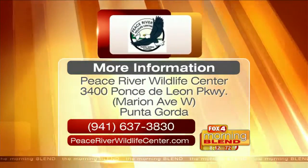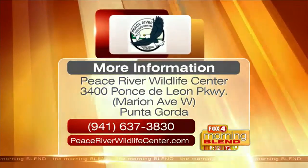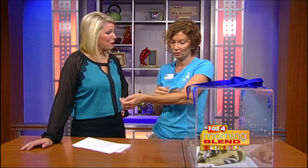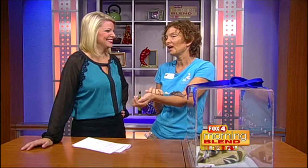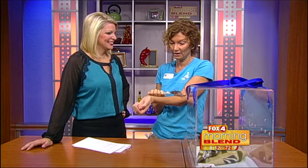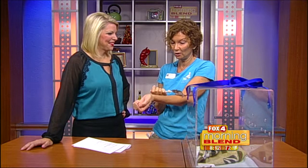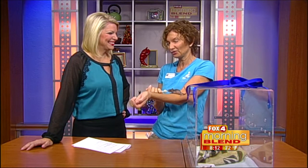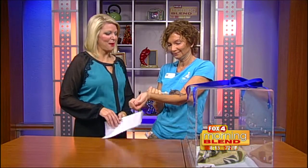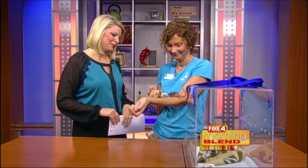You guys are open 365 days a year! So during the holidays, if you're looking for something to do — we had a lot of people come in on Thanksgiving, and we're also open on Christmas. That's another day that's just massive for us, because you can only open so many gifts and then you're looking for something to do!